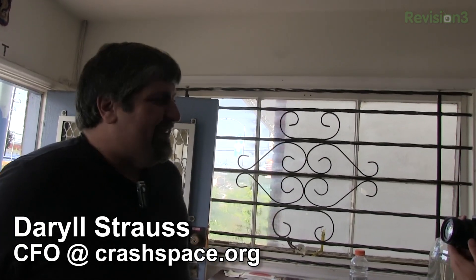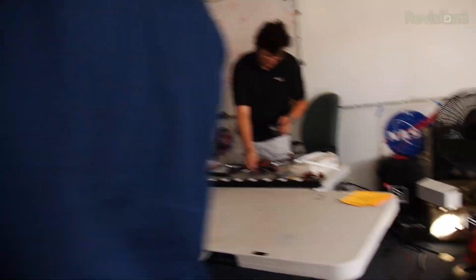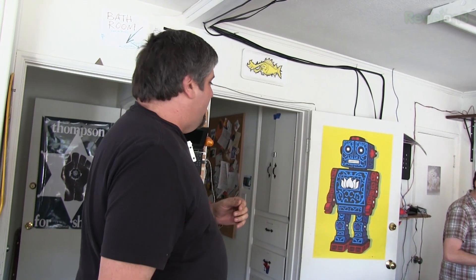Here we are. Hi Darren, welcome to Crash Space. Thanks. You want to give me a tour around Crash Space? Absolutely. We've been around for about two and a half years now. We're located in Culver City. This is our front room. We teach all of our main events and our public stuff out here. We also have a little art display up in the front as we show off projects our members have worked on and other things that are going on.